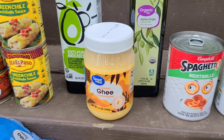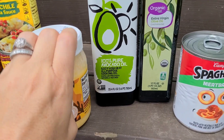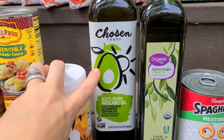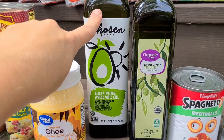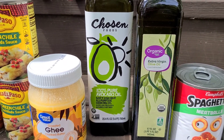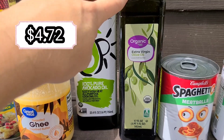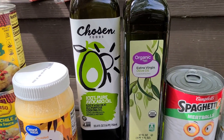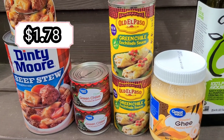Ghee is one of our choices for cooking alongside butter and avocado oil or olive oil. We quit using vegetable oils and canola oils a long time ago. Avocado oil is great for baking as a substitute for vegetable or canola oil because you can't taste it. Extra virgin olive oil has a stronger flavor so we wouldn't use it in sweet baking, but we use avocado oil for vegetables and meat as well.